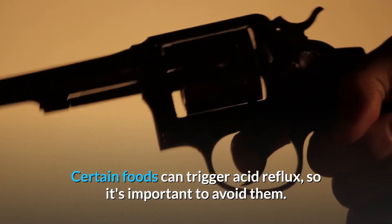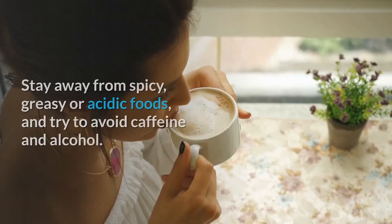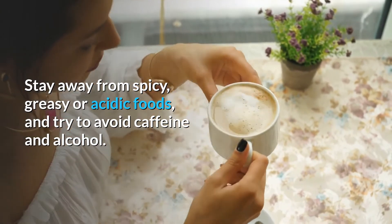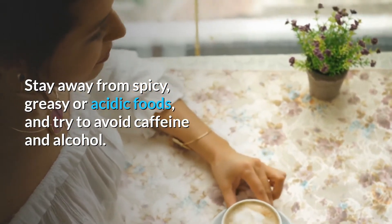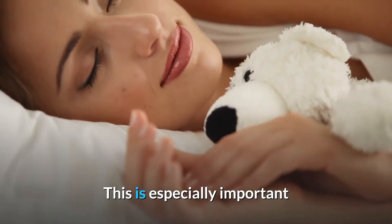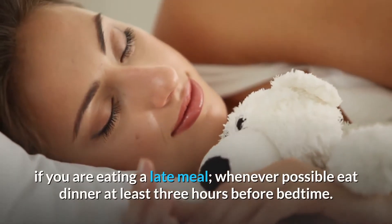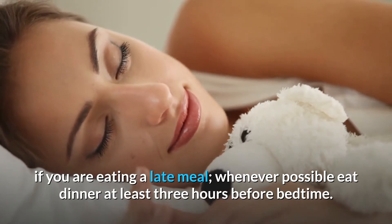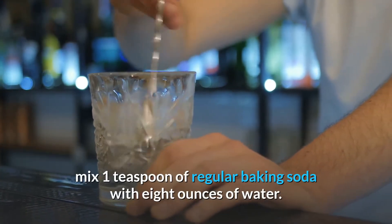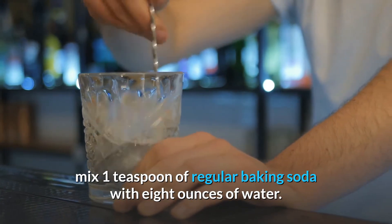Avoid certain foods. Certain foods can trigger acid reflux, so it's important to avoid them. Stay away from spicy, greasy, or acidic foods, and try to avoid caffeine and alcohol. This is especially important if you are eating a late meal. Whenever possible, eat dinner at least three hours before bedtime.